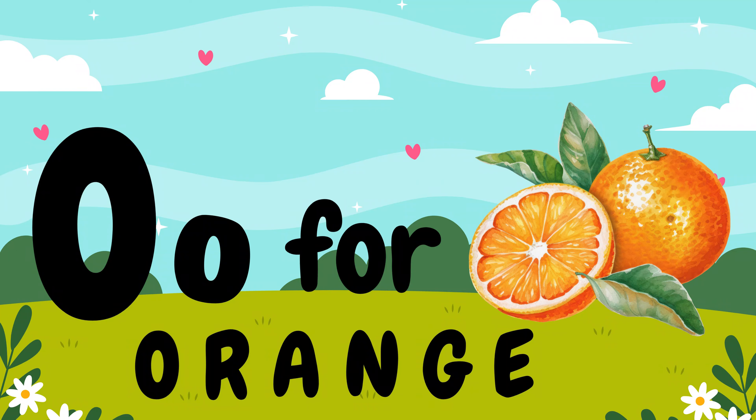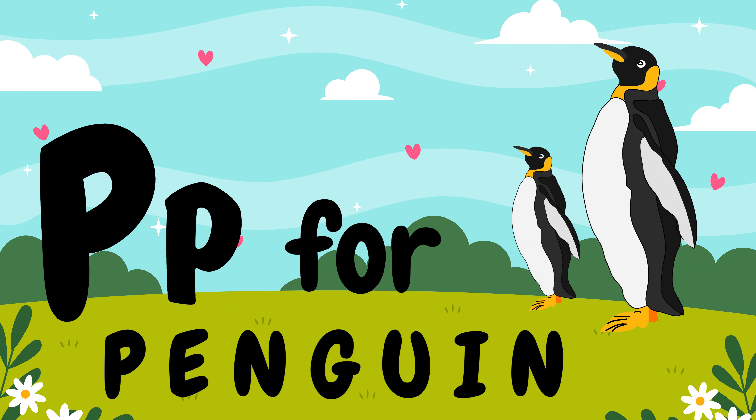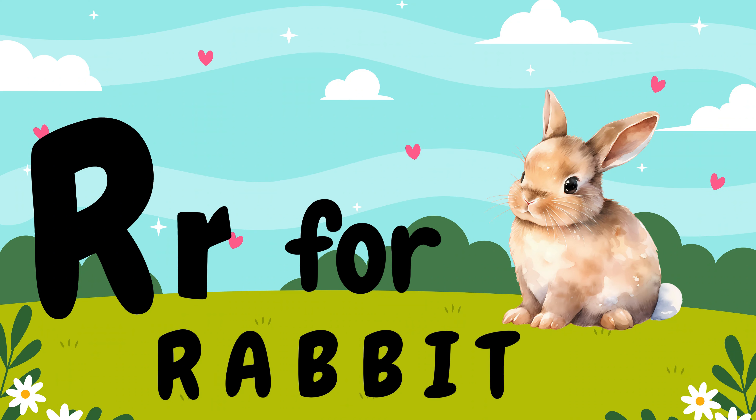P, P for penguin. Q, Q for queen. R, R for rabbit. S, S for snake.